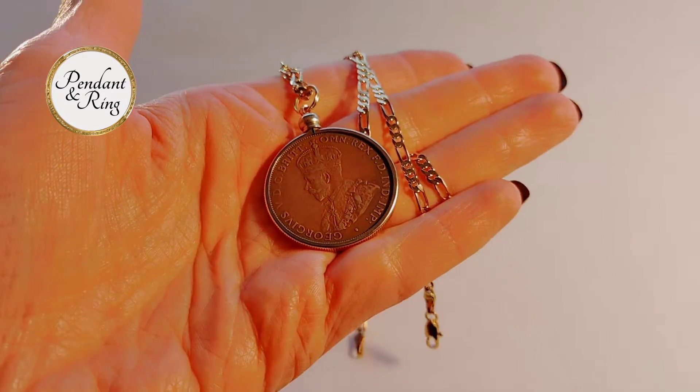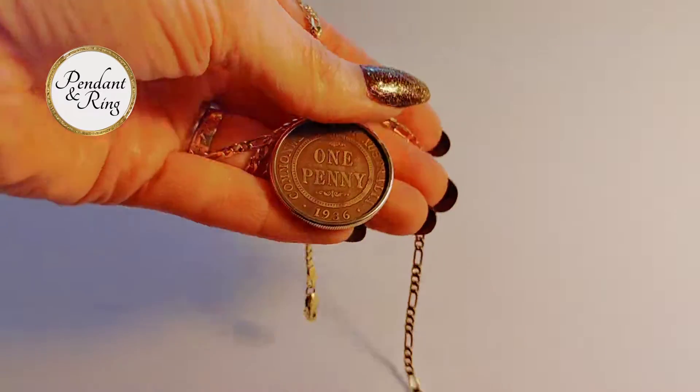This is a 1936 Australian penny coin necklace with King George V.